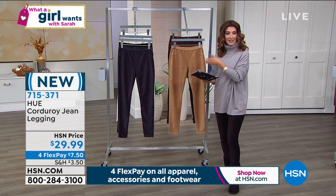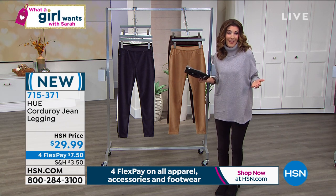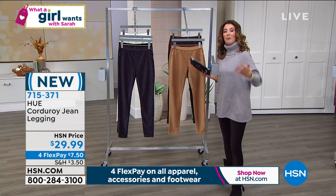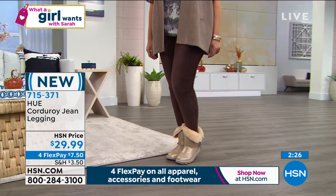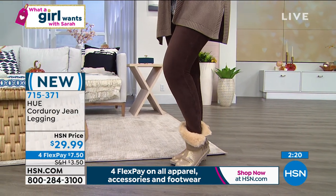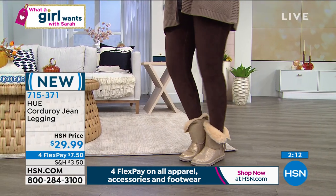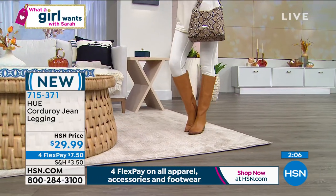This is a great fashion find that isn't expensive, doesn't break the bank, but adds something new to your wardrobe. Whether you're on the couch at home, sitting in front of your computer, hanging out with the kids, walking the dog, or running errands — these give you great coverage and are so pretty and fun to wear. We just got them brand new for fall at four FlexPay payments of just $7.50.